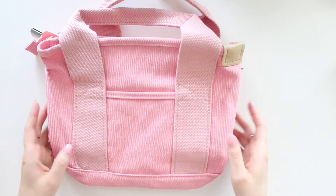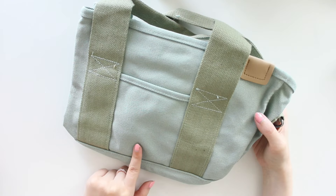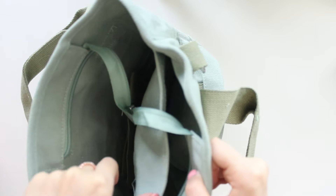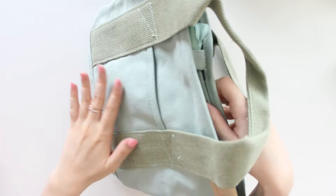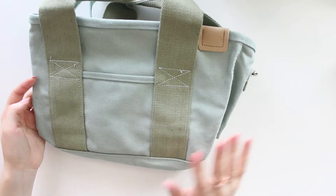We have the pink, and then I also have the light green color, which is another really popular color. It has all the same pocket configuration — the zipper, all the pockets, and the strap as well. That is the other color that we have — the lovely green.